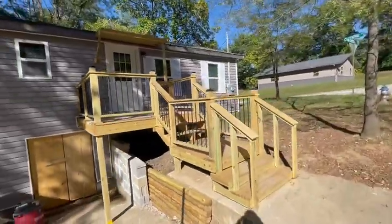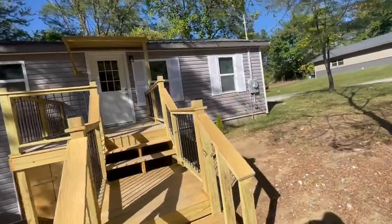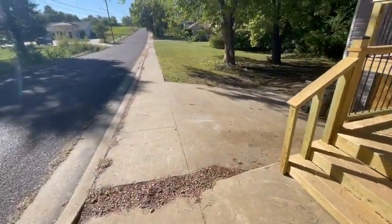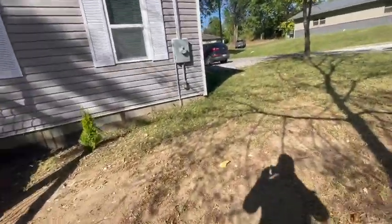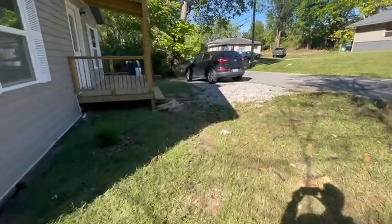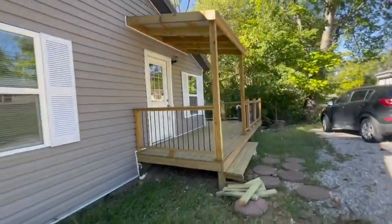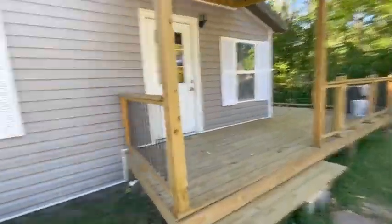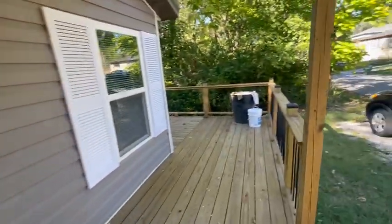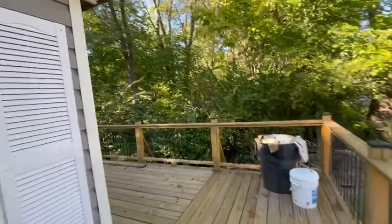We've got a front porch here, and there's some parking there. Over here there's another gravel parking spot, as well as the back deck. We've got a nice back deck that wraps around the back side.